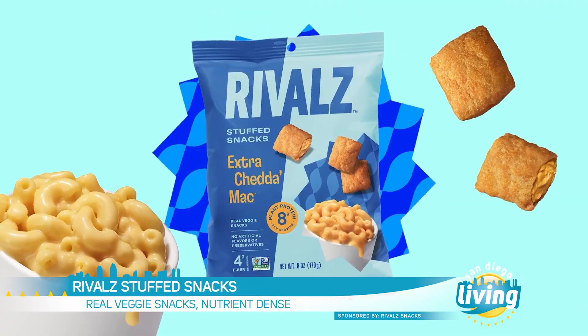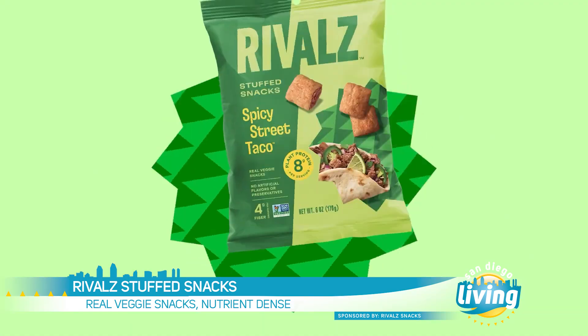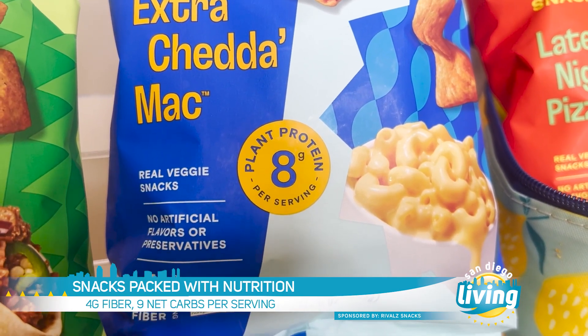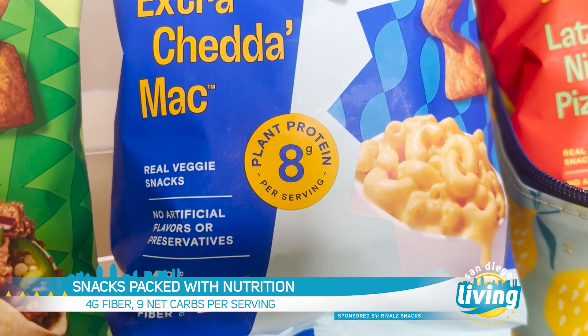Late night pizza, extra cheddar mac, and spicy street taco — all are nutrient-dense, dual-textured, and bite-sized with eight grams of plant-based protein, four grams of fiber per serving, and only nine net carbs.